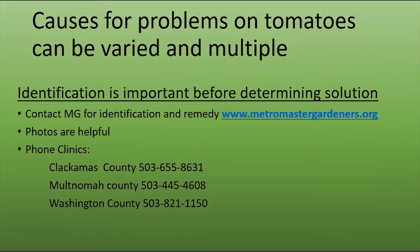The key thing is: before you do anything, you need to get identification before you find a solution. Contact Master Gardeners — they can help identify problems and recommend what to do. Take pictures and send them in or take the plant in. Phone clinics are now active — there are three in the metro area. If you don't live in the metro area, check your local extension service. It's important before you do anything that you get a real diagnosis to see whether you need to do anything and if so, what.